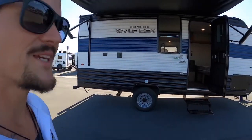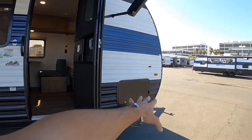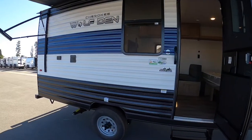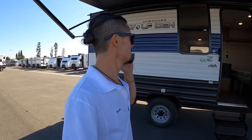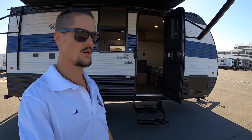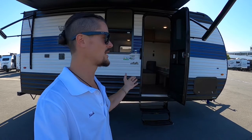It's called the 16 EV — usually on Wolf Pups that means approximately the length of the floor of the trailer box, even though it's closer to 17 feet. So the Wolf Den is SUV towable, lightweight at about 3,000 pounds, and 21 feet 9 inches overall. As of August 2023 here at DDRV, we're only selling these for $15,000.